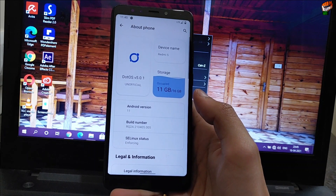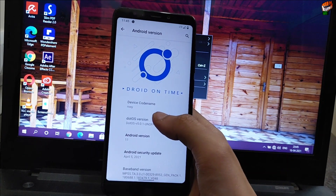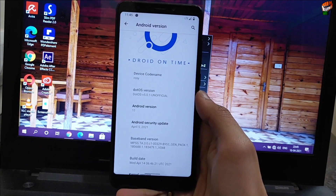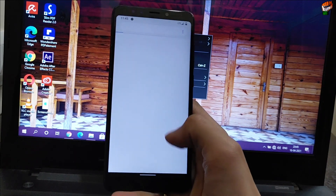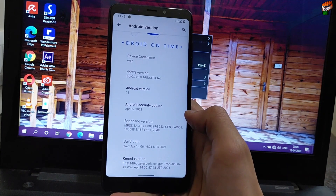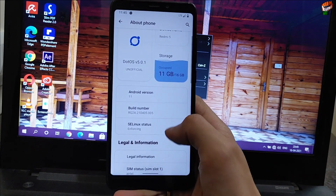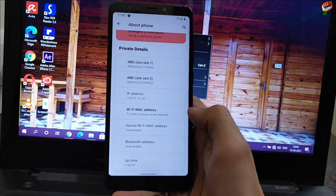All the changelogs will be written in the description, you can check the description. You will get Android version 11 in this ROM — this is the latest build available. Here is the 5 April security patch, the latest security patch, and 14 April build. This is the latest developer level and Pixel Experience kernel is installed. Device codename is Rosie.